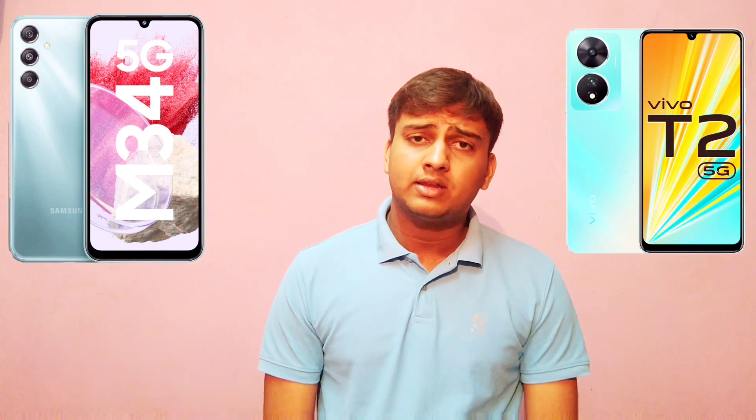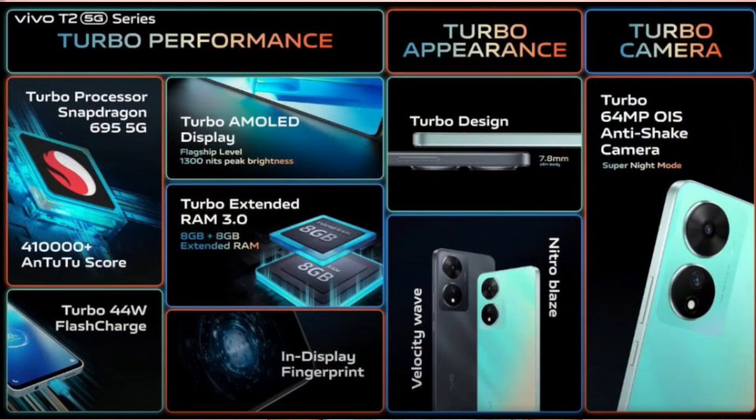The Vivo T2 5G also has some good features like a 64MP OIS camera and comes with an in-display fingerprint sensor, and comes with a 5000mAh battery capacity. It also has a premium design.